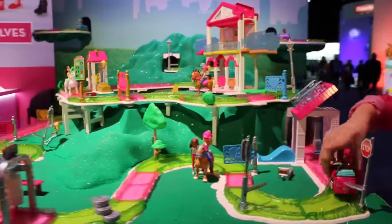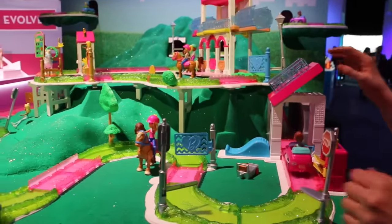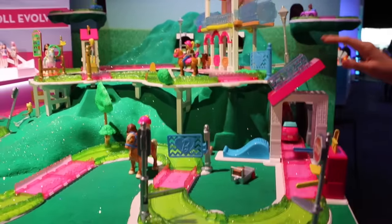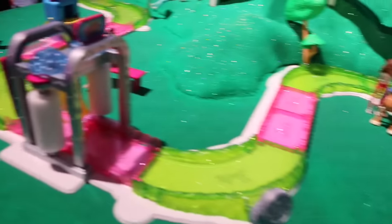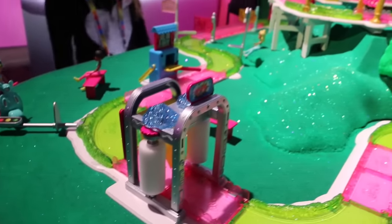This is the first time ever we are introducing motorized vehicles and scooters within the Barbie line. It's a green system of play for Barbie because it involves tracks — we've never used that in Barbie before. It's very collectible.